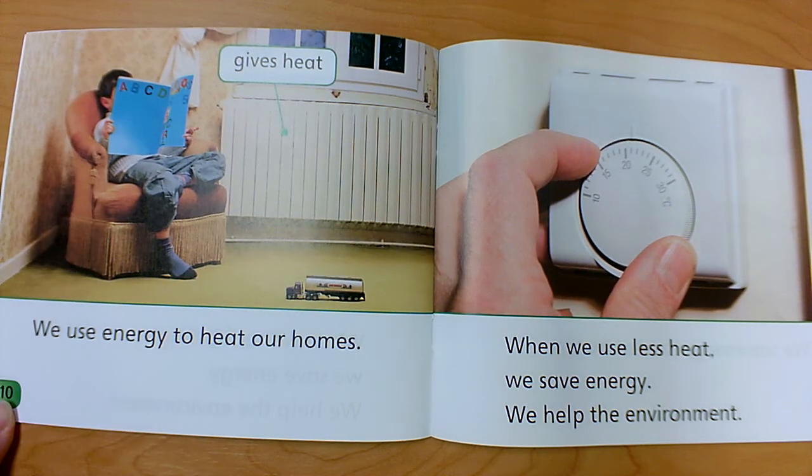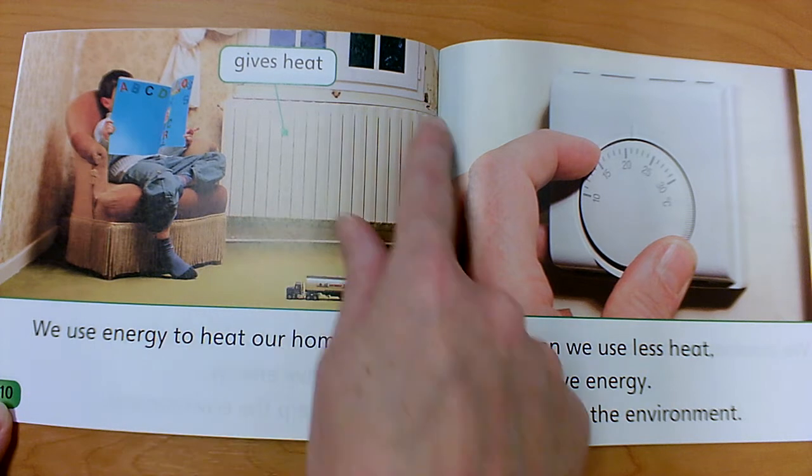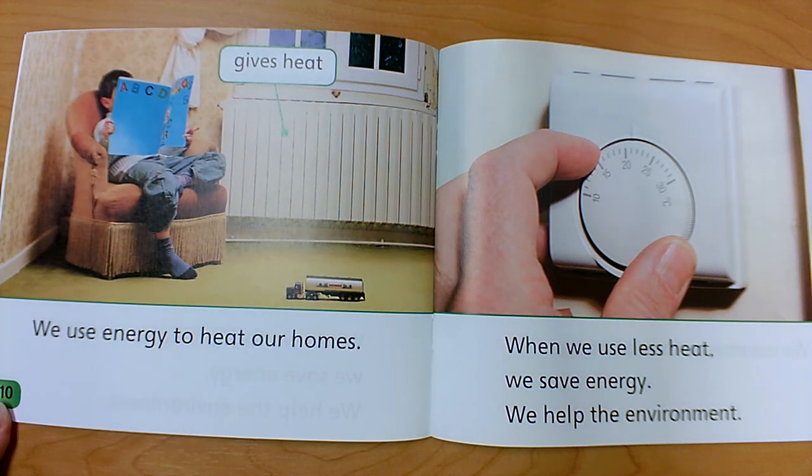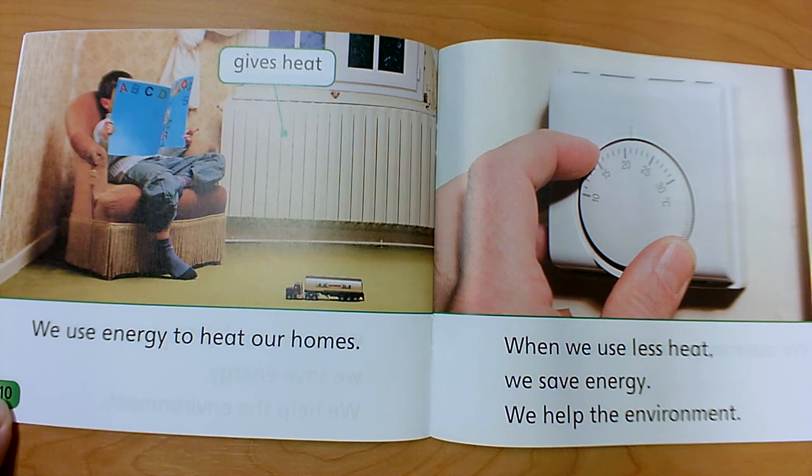We use energy to heat our homes. For those of us that live in Florida, this is a radiator — it gives heat and makes your house warmer. Up north, it's cold and they might need those to keep their houses warm. In Florida, we use a lot of air conditioning. Either way, we use energy to keep our homes at the right temperature. When we use less heat when it's cold, or less air conditioning when it's hot, we save energy. We help the environment.